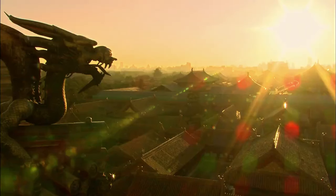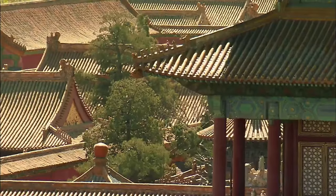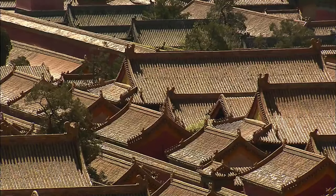Yellow represents earth, the central element, and the emperor was the center of the country. Thus, nearly all the roofs in the Forbidden City are yellow.